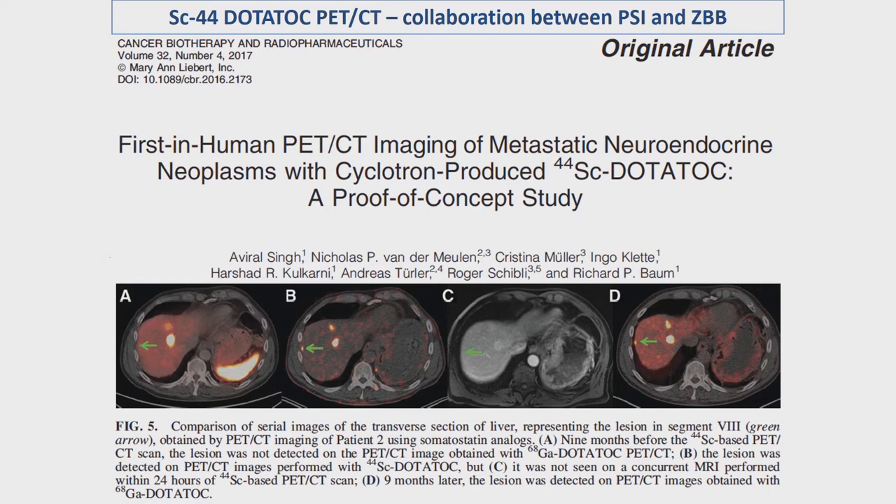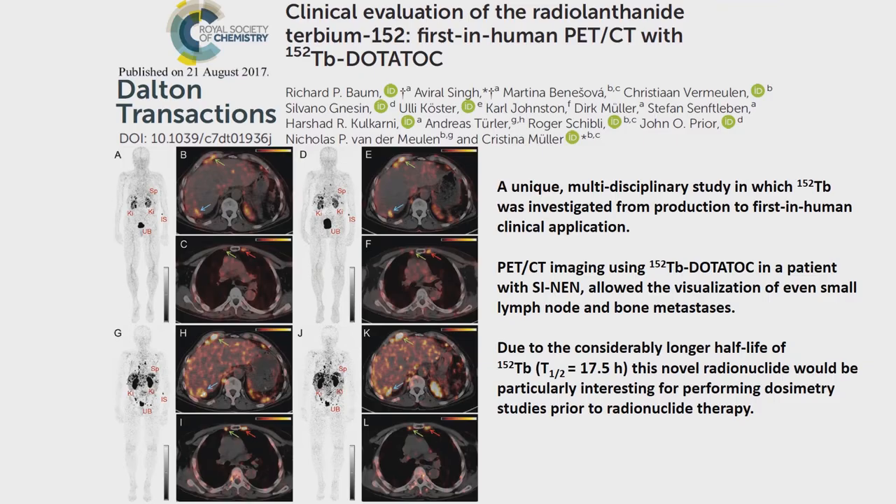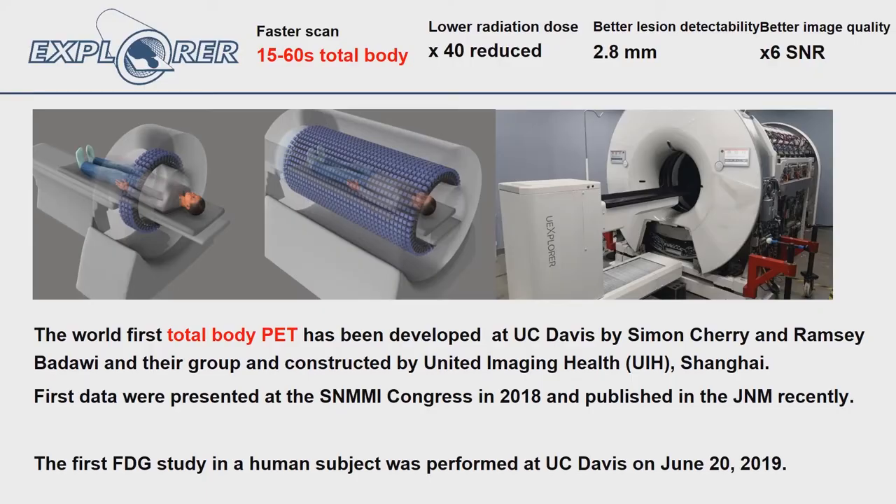I would like to show briefly that there are also new radioisotopes for PET imaging. Scandium-44 is interesting: on the right you see an image with Gallium, and on the left the same patient imaged with Scandium — one can see even smaller metastases, and it has a longer half-life so logistics are easier. There is also Terbium-152, with a half-life of 17 hours, so a patient could travel over thousands of kilometers and still do their PET-CT scan, which is not possible with Gallium.